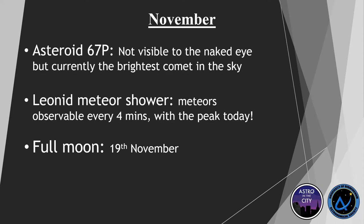We also have the Leonid meteor shower — the peak is today. We've got meteors every four minutes and that's in the Leo constellation. We also have a full moon on the 19th, so keep an eye out for that. The Moon is a really good accessible target because anyone can see it anywhere, even in the heart of Birmingham.